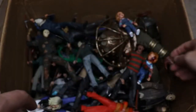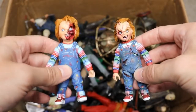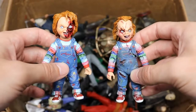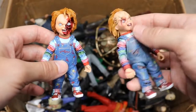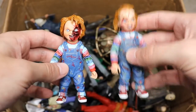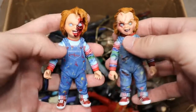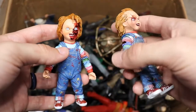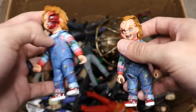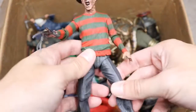We have a couple of Chucky figures — one from Bride of Chucky and one from Child's Play 3. I really think Chucky looks better in Bride of Chucky; he's got that early 2000s edginess to him. Both are great though. The scale is really cool, and NECA did a fantastic job. It'd be cool if NECA made a version based on this year's re-release too.